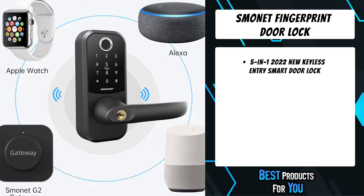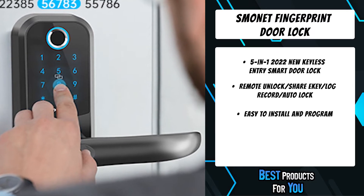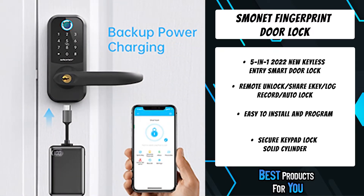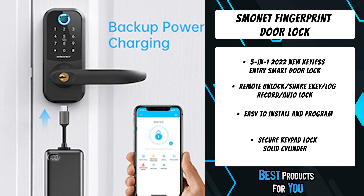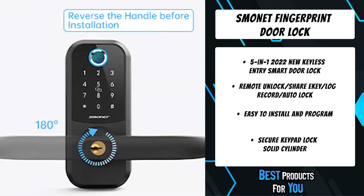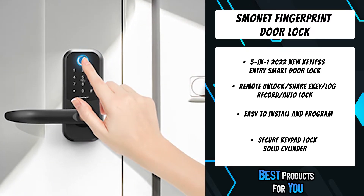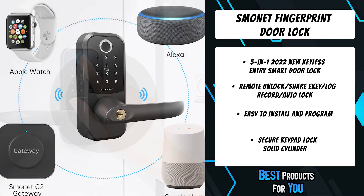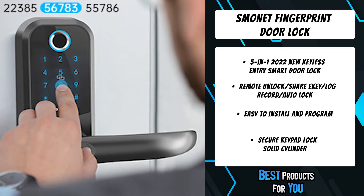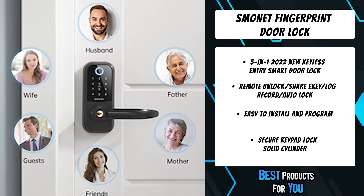The fourth product on the list is the Smonit Fingerprint Door Lock. Easy to set up your fingerprint on the TT Lock app — add more than 200 fingerprints with more sensitive fingerprint recognition and faster unlocking speed. Combined with the Smonit G2 Gateway (sold separately), you can ask Alexa or Google Home to lock or unlock. Pair with Apple Watch to get unlocked. Enter up to 16 digits including your real code, and add random digits before or after to protect your passcode. Use an external power bank to activate the keypad if batteries die, and check battery power capacity on the main page of the app.